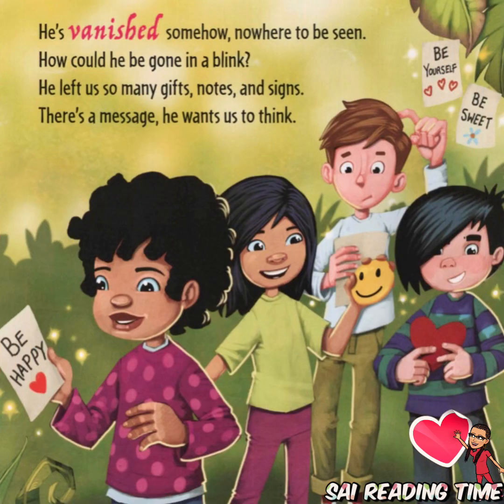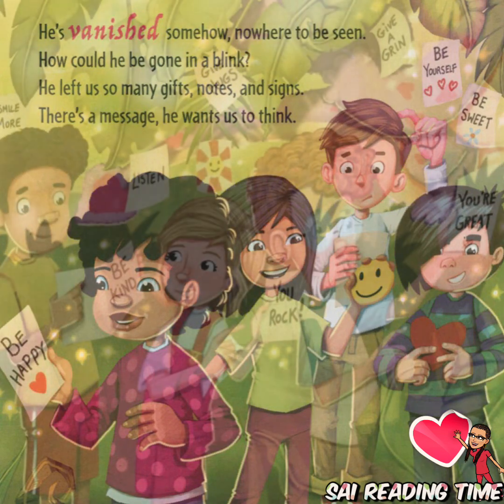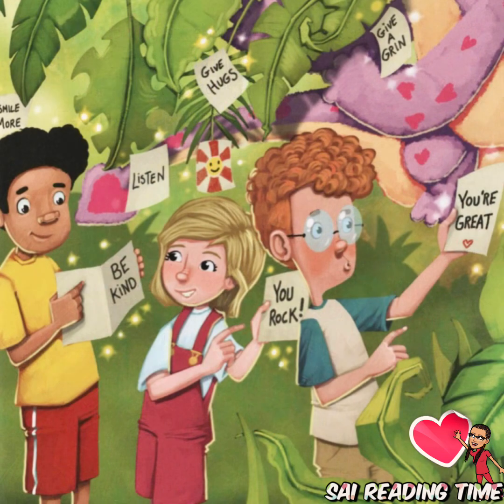He's vanished somehow, nowhere to be seen. How could he be gone in a blink? He left us so many gifts, notes, and signs. There's a message he wants us to think.